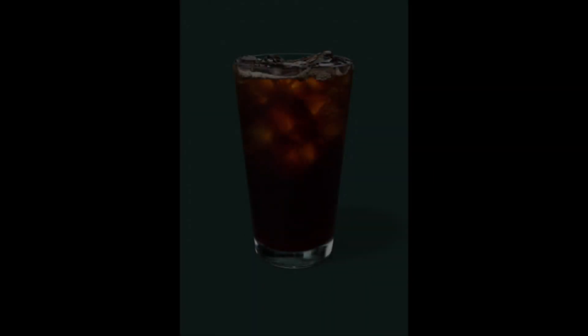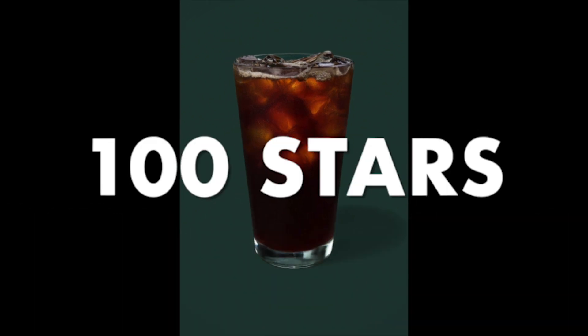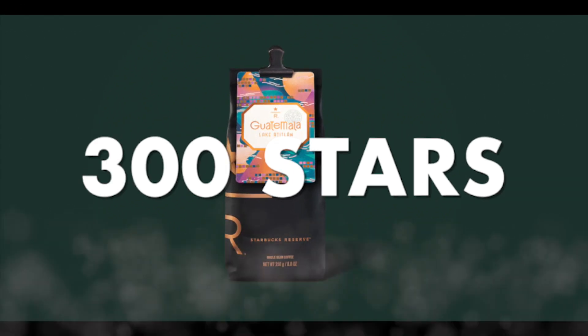There are some better deals under the new program. If you're a fan of iced coffee, it'll cost you 100 stars now instead of 150 stars before. And probably the best deal under the new program — packaged coffee used to cost you 400 stars to redeem, and that's down to 300 stars.